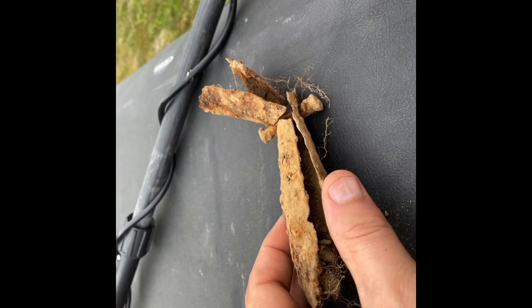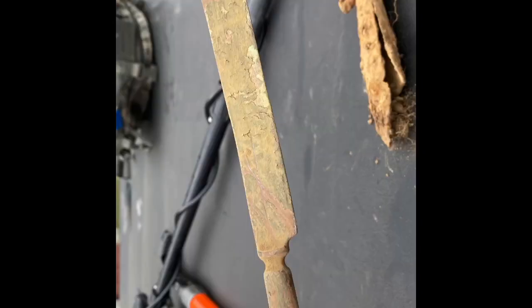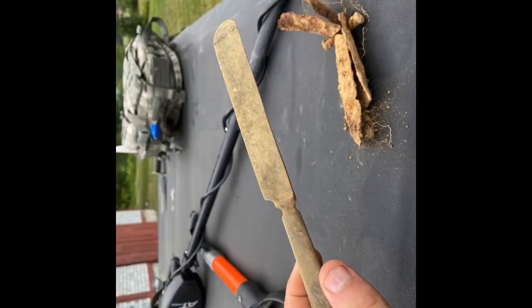He also found what looks like some type of handle, or a part of a shovel or rake — very old, still cool. He found also what looks like a gate hinge, thick and heavy, pretty heavy. And then he found this butter knife — he said it might be plated, and I think it's plated too. Very good example of a butter knife.